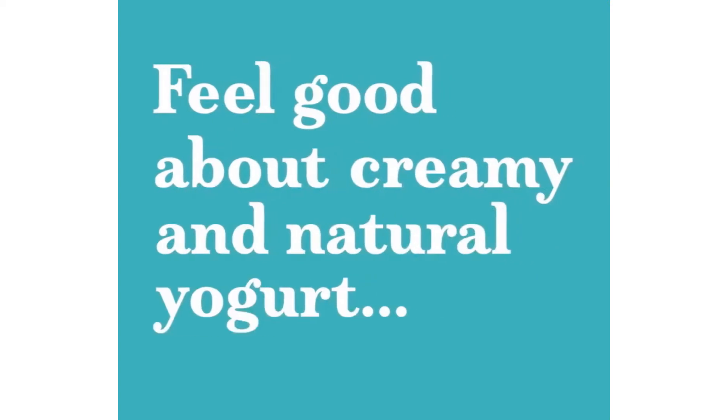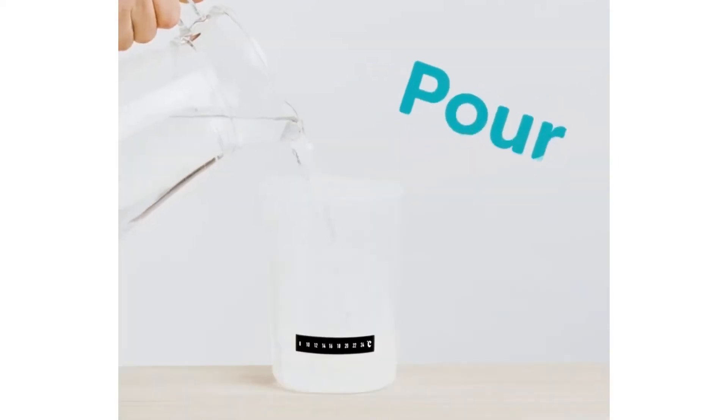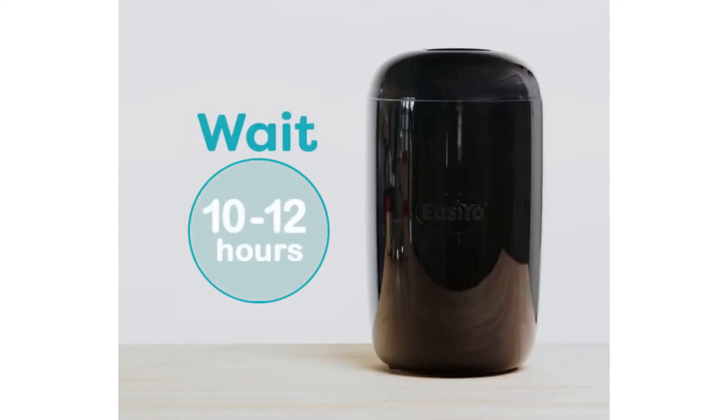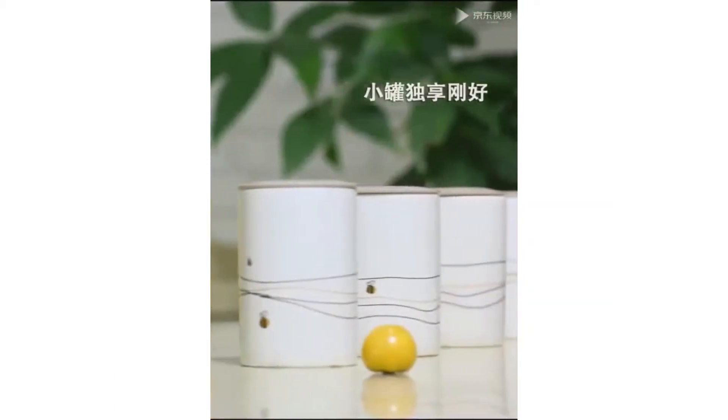It's not easy for yogurt lovers to resist navigating to the yogurt aisle in the supermarket during every visit. The benefits of consuming yogurt are more than its unique taste and texture, as they're rich in nutrients that can improve bone and gut health, reduce appetite and lower blood pressure.